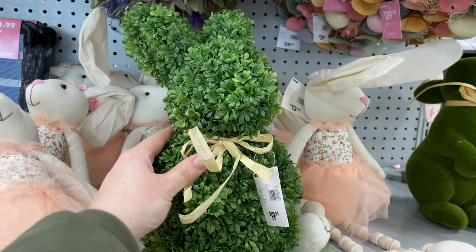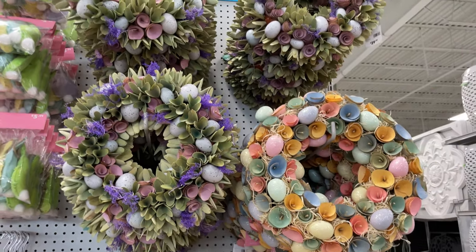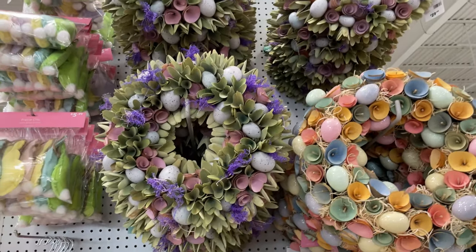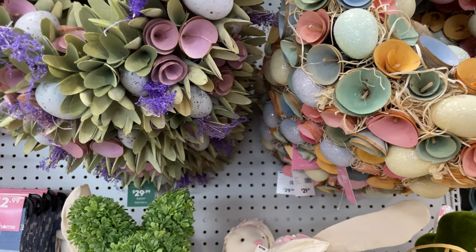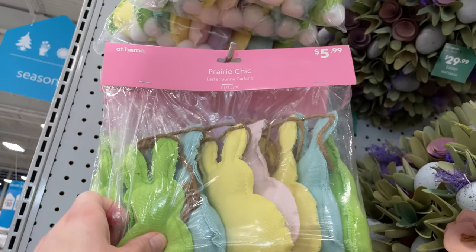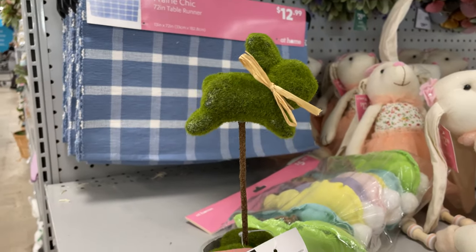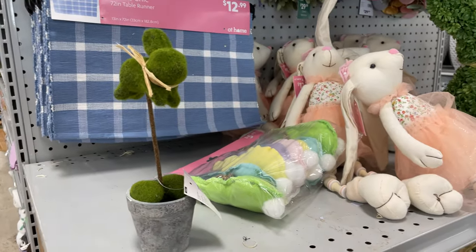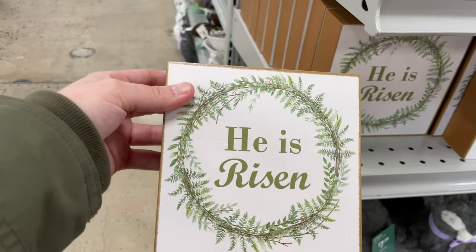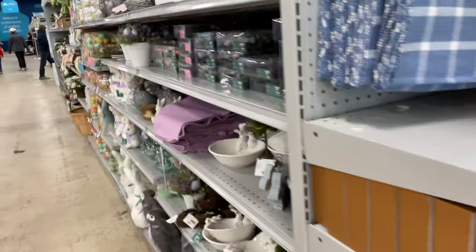This cute little felt item is so cute — my daughter would love that in her Easter basket, and it's only $12.99. There's a little tree for $20. Look at these amazing wreaths — they're so pretty — $29.99. They have cute little bunny garland for only $5.99, a little bunny for $5.99, and ribbon for only $3.99.